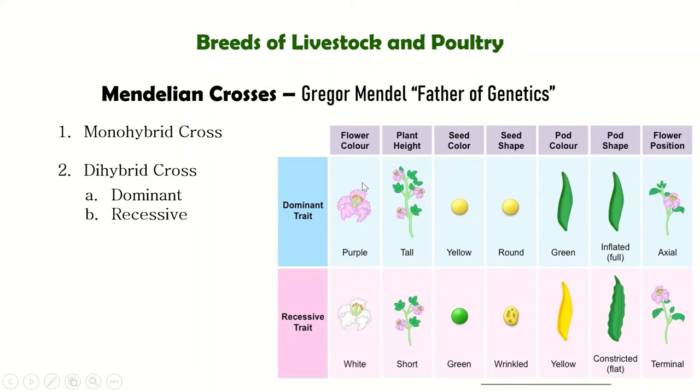In the dihybrid cross, he looked at more traits: the flower color (purple and white), the height of the plant (tall and short), the color of the seed, the shape of the seed, the color of the pod, the shape of the pod, and the position of the flower. It is called dihybrid because two or more traits are being observed.